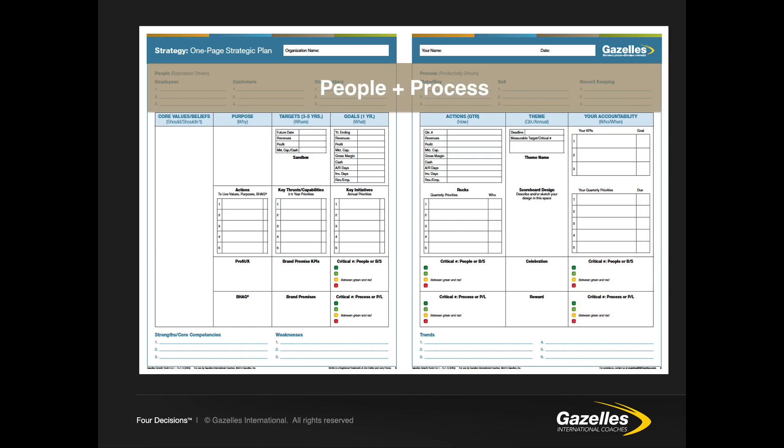At the top of the plan we must ensure a balance between the people and process sides of the business. As we build out the key performance indicators, the PACE, and other measurables to be tracked, we must balance measurements across employees, customers, shareholders, what we make and buy, what we sell, and our record keeping — so that we don't get blindsided.